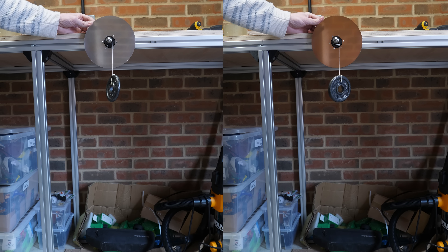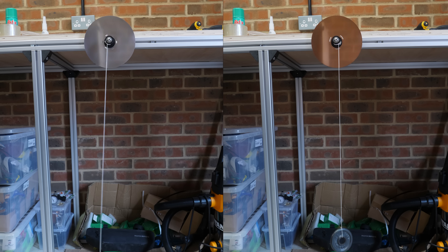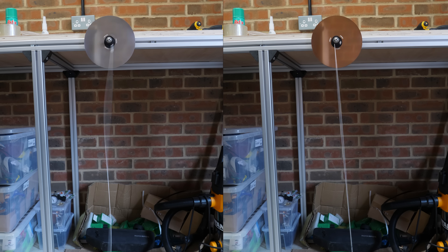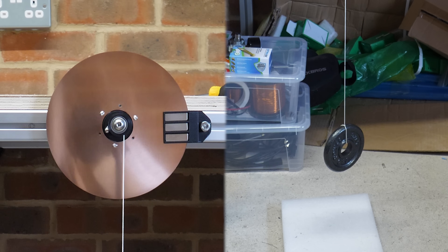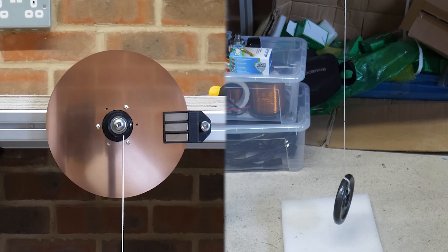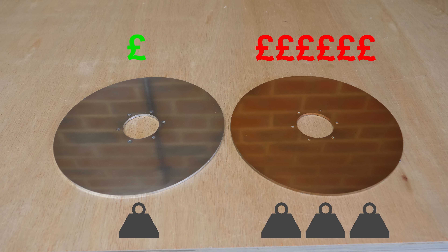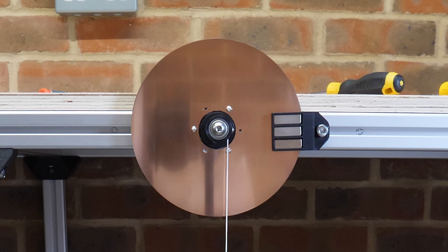Even if I run the test without the magnets at all, the copper will still win due to the extra inertia of the heavier disc. Because of this, I only measure the RPM of the disc at the end of the descent, when the disc has finished accelerating and is spinning at a constant speed. With the grades of materials I have available, copper is definitely the winner — at least in terms of braking performance — because at nearly 6 times the cost and 3 times the weight, aluminium would be better for other applications.